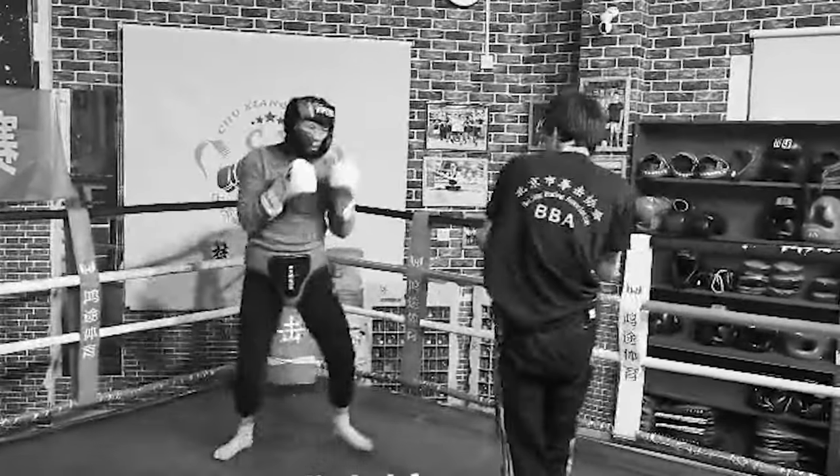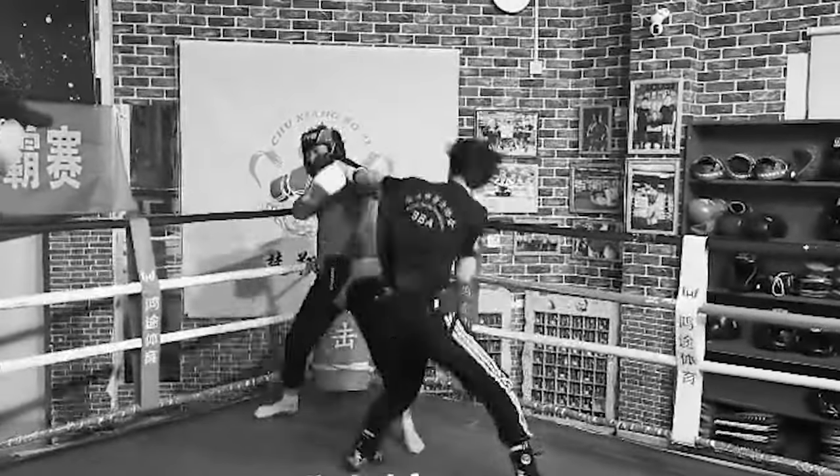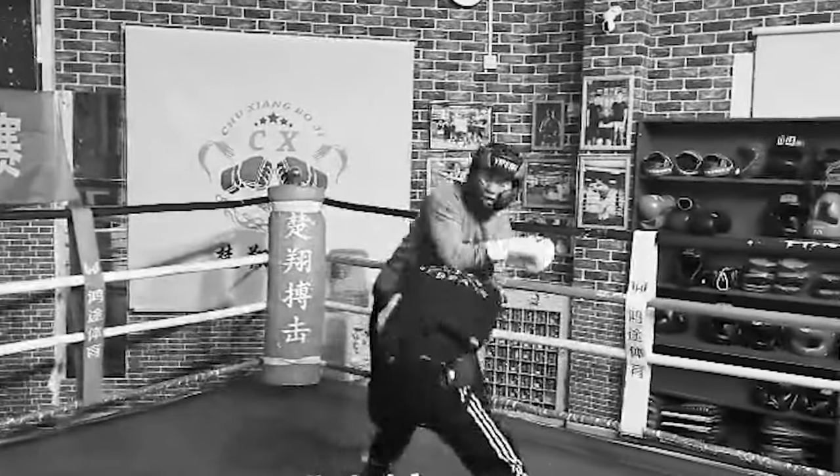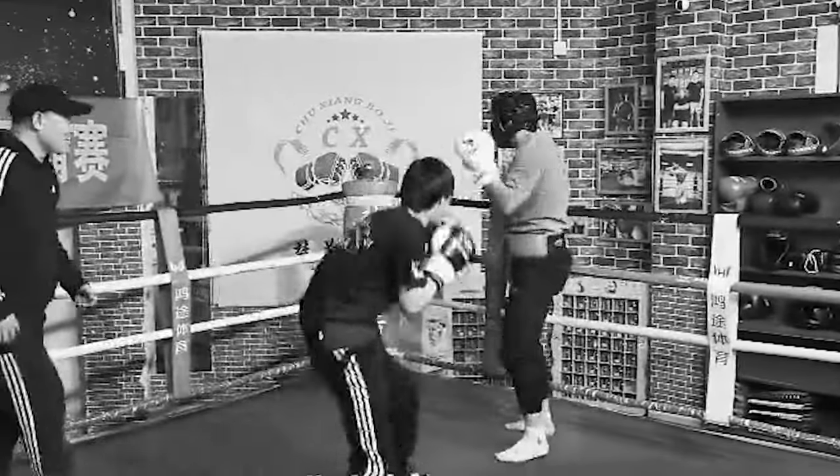He does have this habit — he sometimes wants to put both his hands on his opponent, right? Which isn't necessarily a bad thing, especially if it's outside of a boxing context. But look at that, and then he gets tired. So cardio, right? You can always work on cardio.